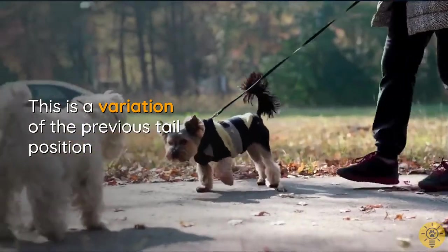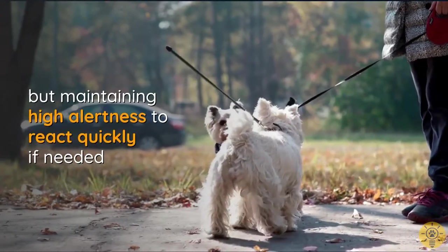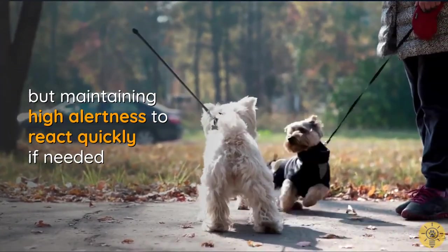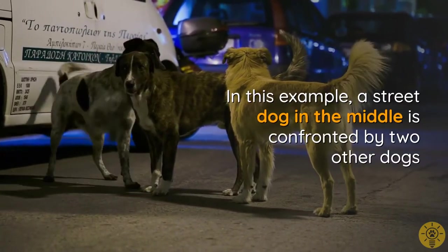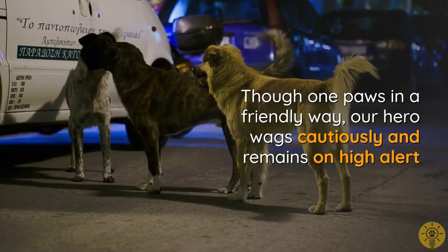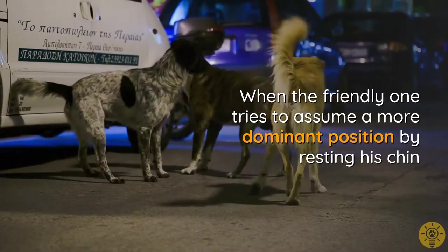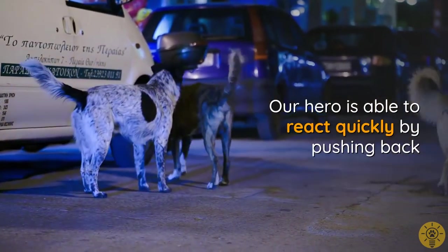This is a variation of the previous tail position, with the dog wagging at the approaching party in a friendly way but maintaining high alertness to react quickly if needed. In this example, a street dog in the middle is confronted by two other dogs. Though one paws him in a friendly way, our hero wags cautiously and remains on high alert. When the friendly one tries to assume a more dominant position by resting his chin on his body, our hero is able to react quickly by pushing back.